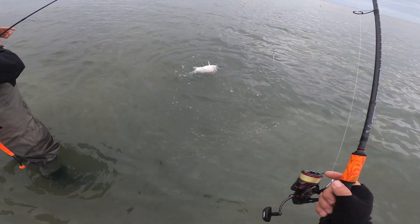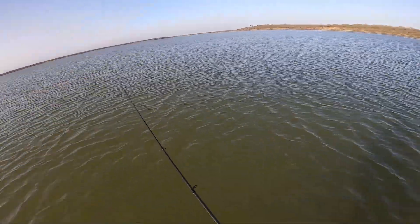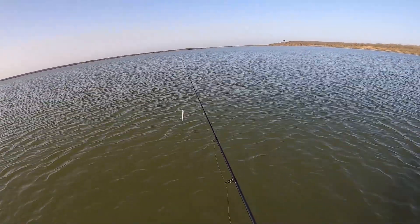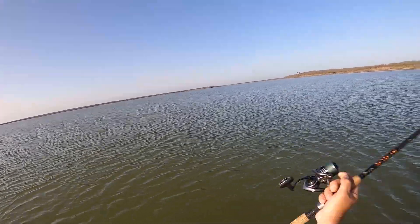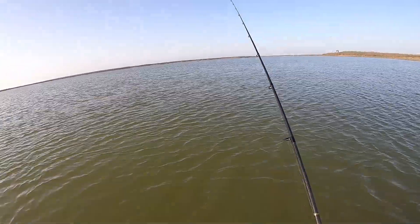Tip number two: if the wind is up even higher and it's not safe to get out on the water at all, you can actually wade fish. It's amazing how much wind you can wade fish in when you have a little wind protection and the wind to your back. On a recent trip in Baffin Bay, Texas, I was wade fishing in almost 30 mile-an-hour winds with higher gusts, and having the wind to my back actually gave me an advantage — I could make really long casts and cover a lot of ground I normally wouldn't have reached.